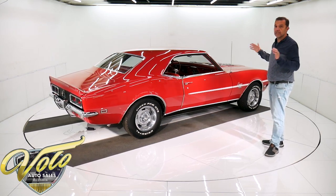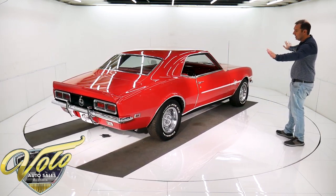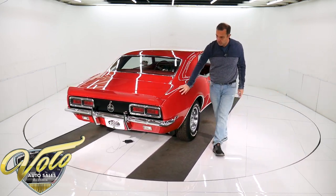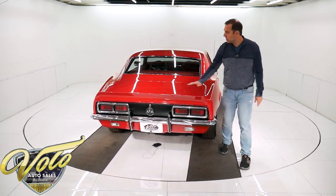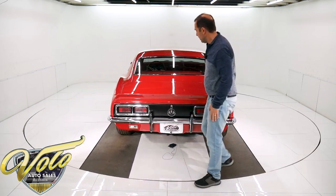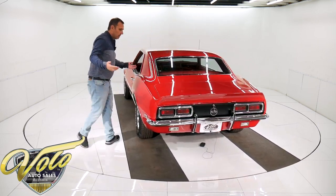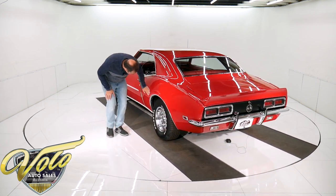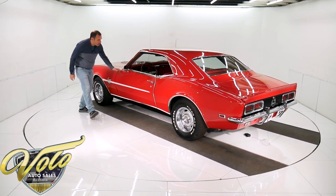All four cars have laser straight bodies. The finishes are like glass. You can just see as it goes around, the reflection is just smooth like a mirror. Even down low here, there's no bubbles, no issues, no cracking — just nothing wrong with the bodies and paint at all. Just fantastic, smooth as can be, all the way along here. Gaps are right on the money.